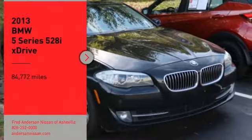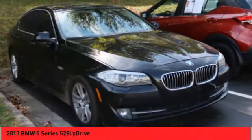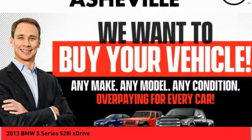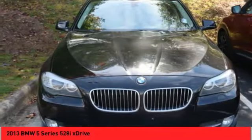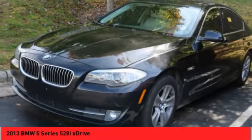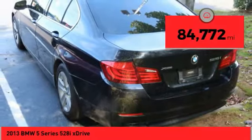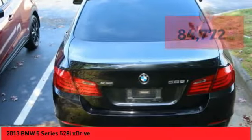Stop by and take a look at the 2013 5 Series. The 5 Series incorporates bold styling cues that departed from BMW's traditional styling language. If you are looking for excitement and boldness, the 5 is for you. This vehicle has less than 85,000 miles. Come take a test drive today.